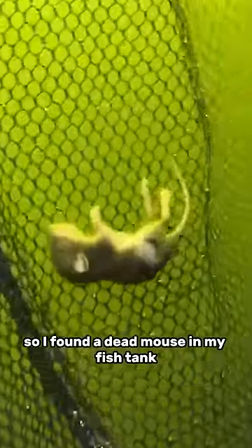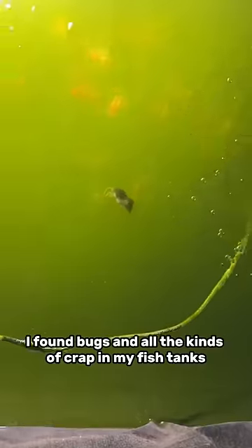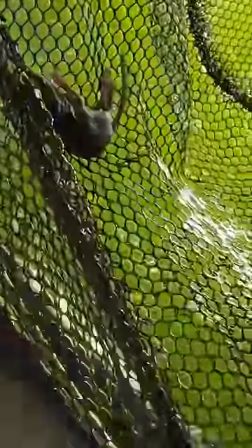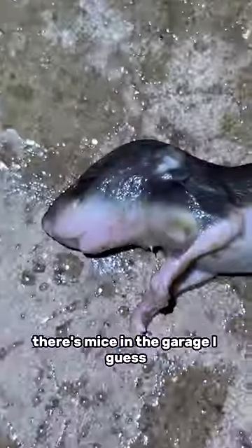So I found a dead mouse in my fish tank. This is the very first time anything like this has ever happened. I've found bugs and all kinds of crap in my fish tanks, but never a dead mouse. Luckily this is in my garage, so we don't have a mouse problem in the house yet, but there are mice in the garage I guess.